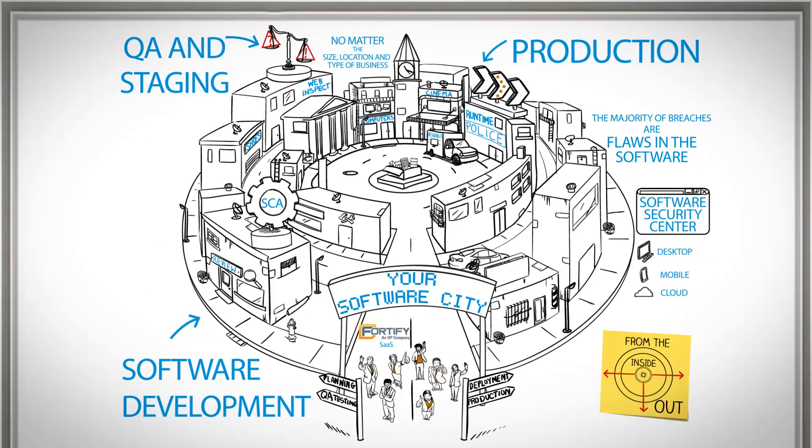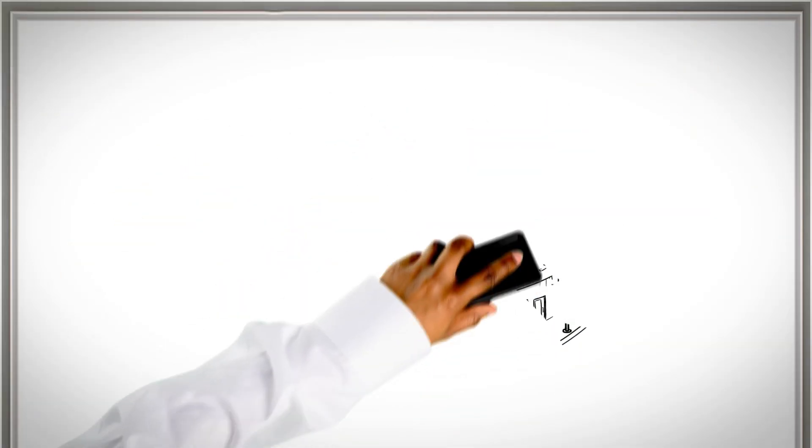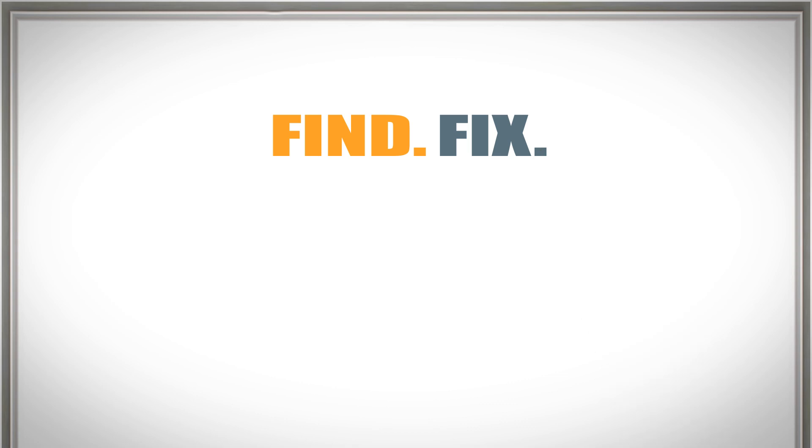So talk to HP today. We can and will address your unique requirements. Find. Fortify.